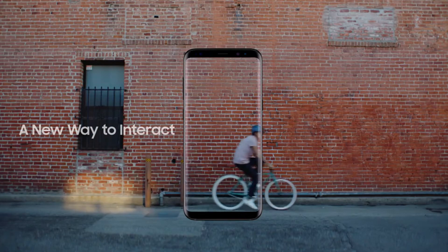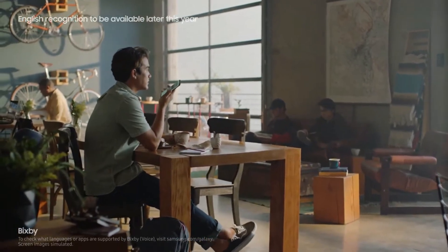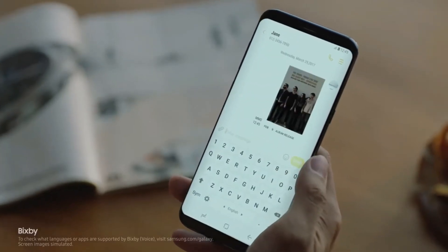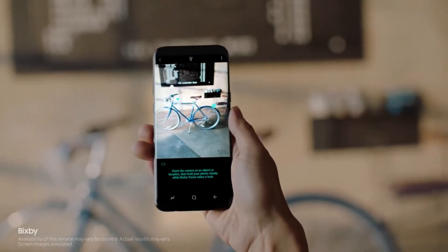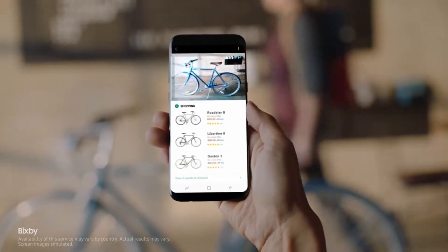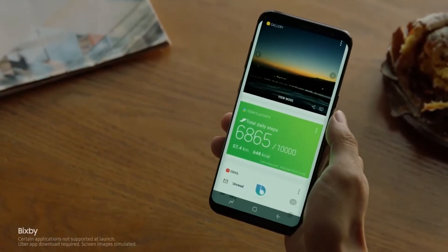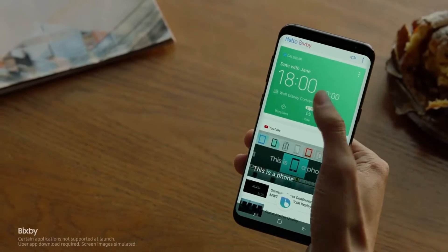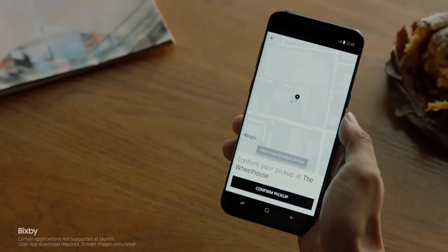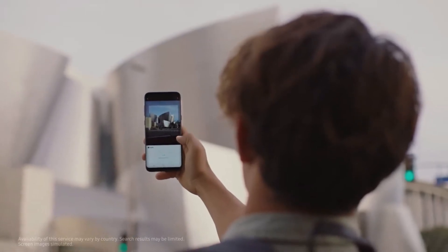The Galaxy S8 also presents a whole new way to interact with your phone, like Bixby. Capture this screen and text it to Jane. Bixby gets smarter and more intuitive with every use. And if you find something you like, Bixby analyzes it and provides information without having to type a single word. Bixby evolves as it learns your routine, so you'll have the right content just when you need it. Bixby also gives you information on what you're looking at and will recommend places to go.